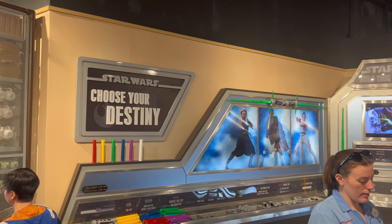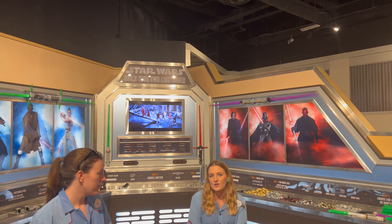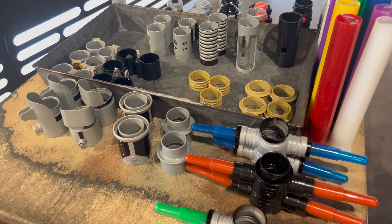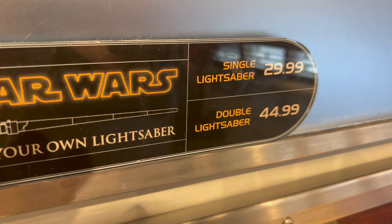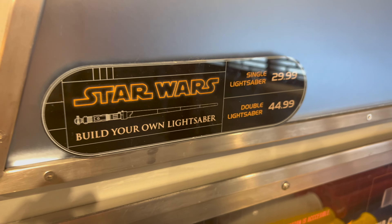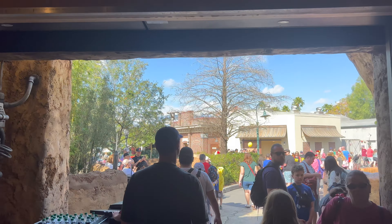The last thing we want to showcase here at Tatooine Traders is the Choose Your Destiny build-your-own custom toy lightsaber. You have so many options to choose from, and they are priced at $29.99 for a single blade lightsaber and $44.99 for a double blade lightsaber. That's going to do it for our visit to Tatooine Traders.